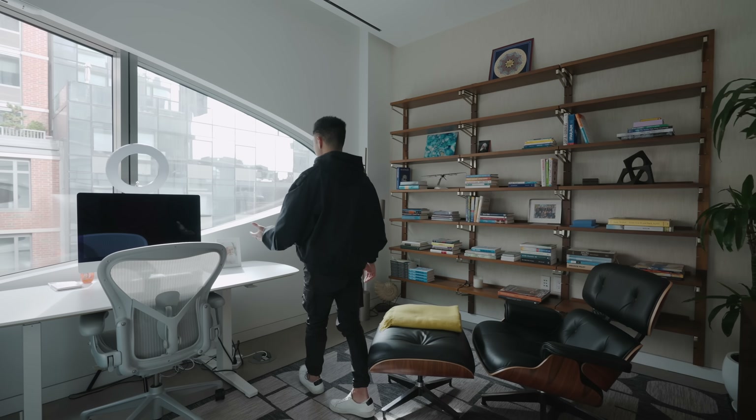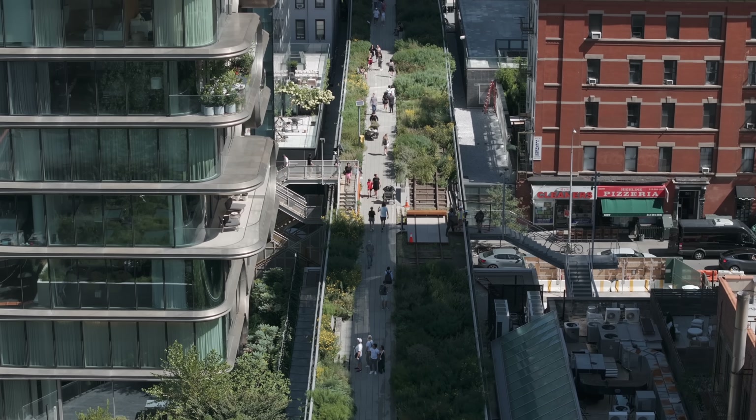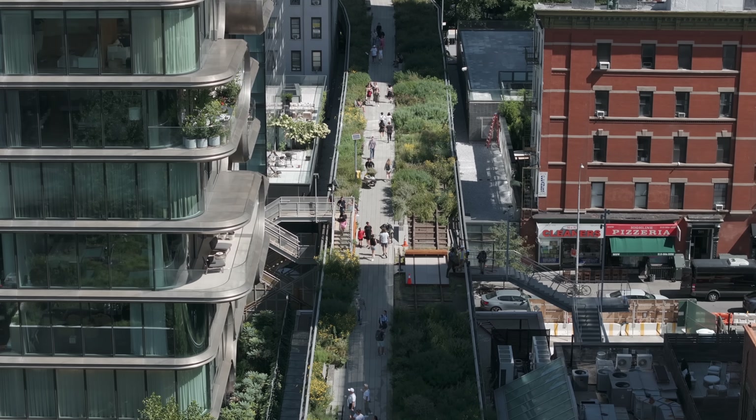It really does feel like its own zone in the side of the condo, and looking out from the view here you see the office buildings across and a glimpse of the High Line traffic, which looks amazing in the fall right now.